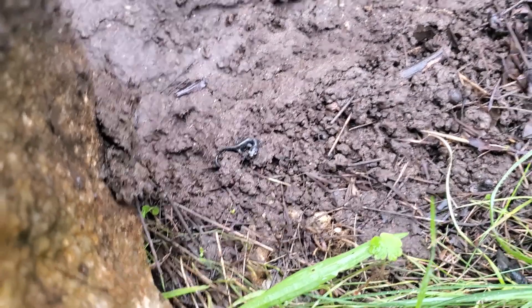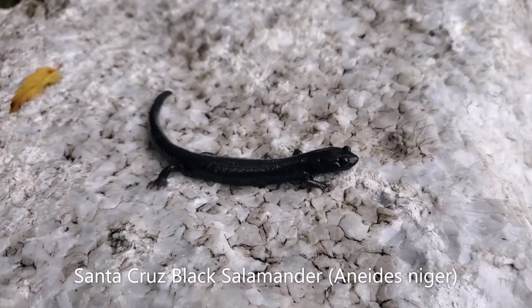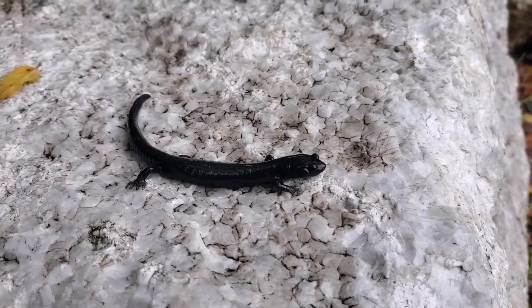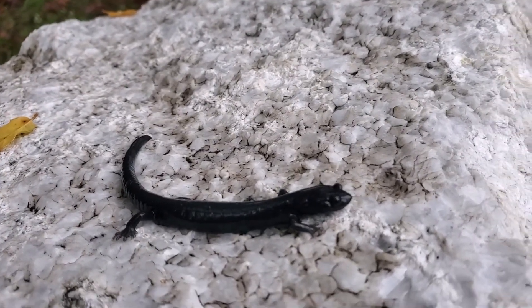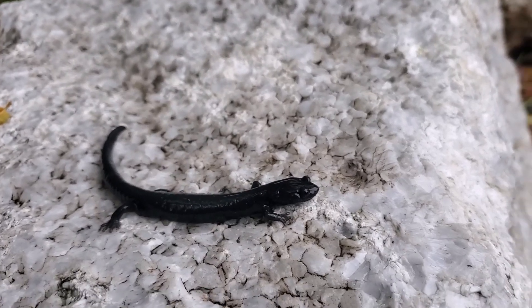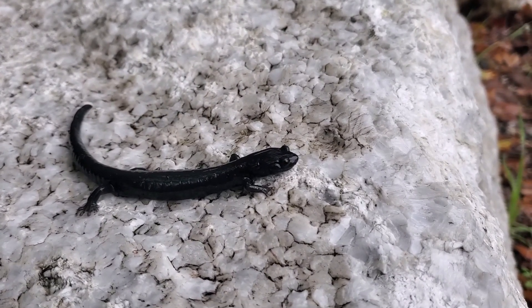Here is another beautiful Santa Cruz black salamander. They really like this rocky habitat — you can find them under logs too — but they are definitely a little more specialized than some of the other salamanders in the area.